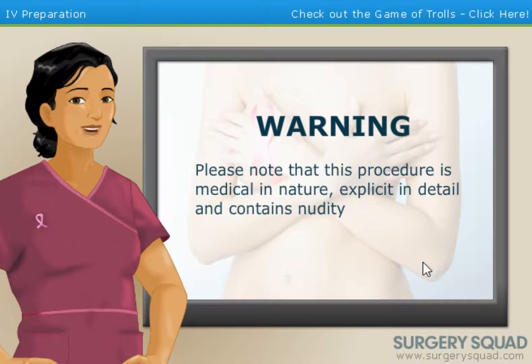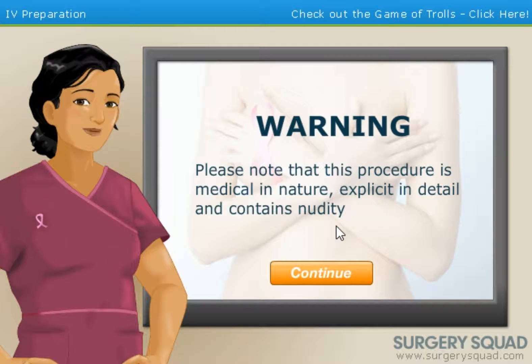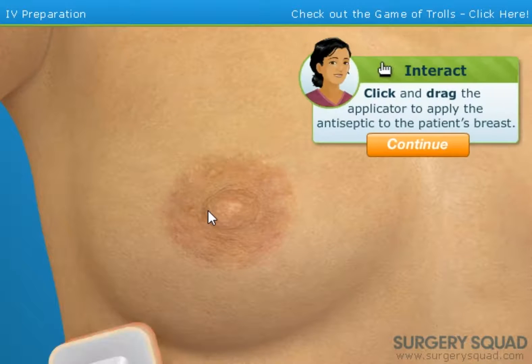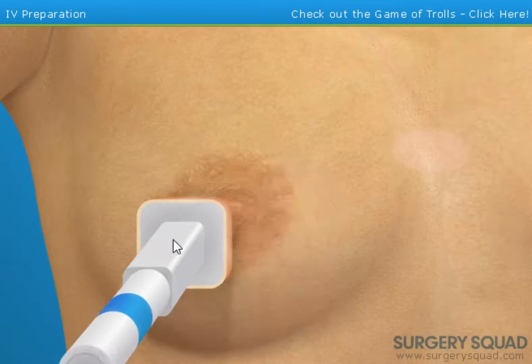For those with a weak stomach or have children in the room, I need to let you know that the next few steps get a bit graphic. Oh god, nudity. This procedure may not be appropriate for work or school environments. Click the continue button when ready. NSFW. Oh god, a nipple. Use a chemical antiseptic known as chlorhexidine to cleanse the patient's skin and apply it to the surgery site.